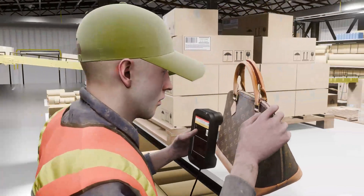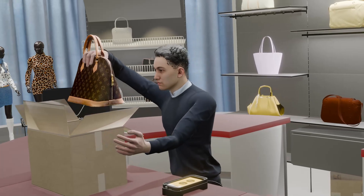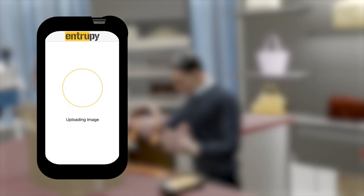With workflow number one, retailers simply deploy our fingerprinting technology at their warehouse or distribution center. During registration, a single photo of the item is taken, capturing its unique fingerprint. If that same product returns into the retail ecosystem, a second photo is taken using our app. Instantly, the app compares the fingerprints, providing a 100% accurate determination of whether it's the same item that was sold.